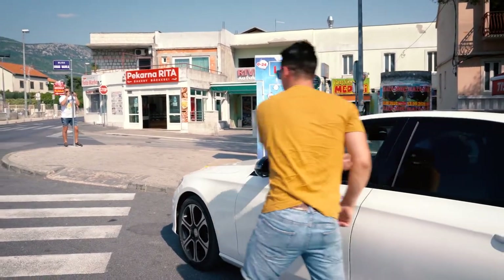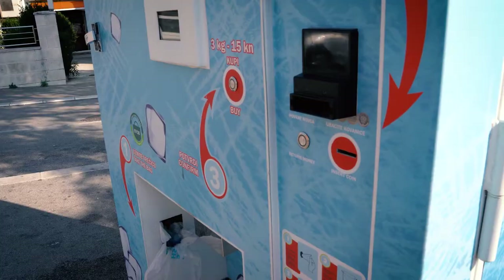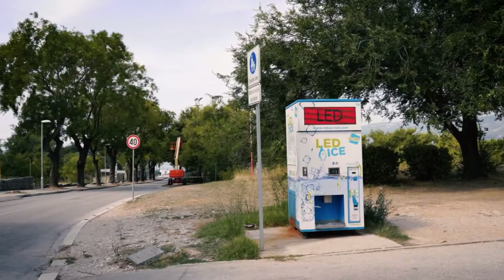There is no human factor involved in production and sales. To reduce plastic, we invite customers to bring their own thermobag or ice buckets and to help us all together live in a better world.